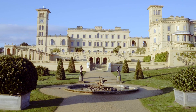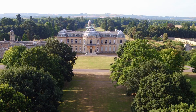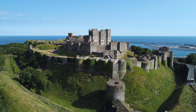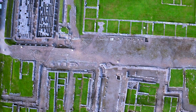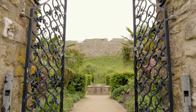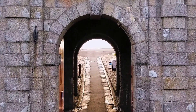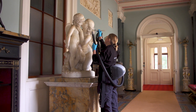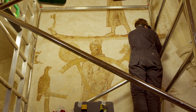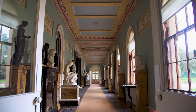English Heritage looks after about 400 properties around England and includes some iconic structures like Stonehenge, Dover Castle and Hadrian's Wall. Our sites date back from early Neolithic all the way through to the Cold War. We're here to tell England's story right from the earliest time up to the present day, and looking after our properties is really essential because it's through conservation and access that we can really bring history to life.